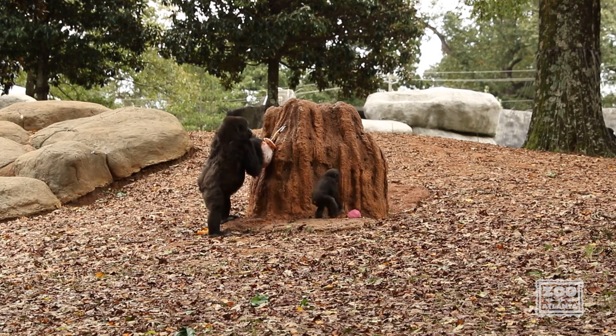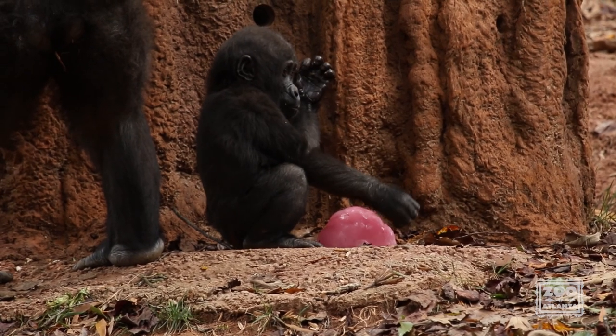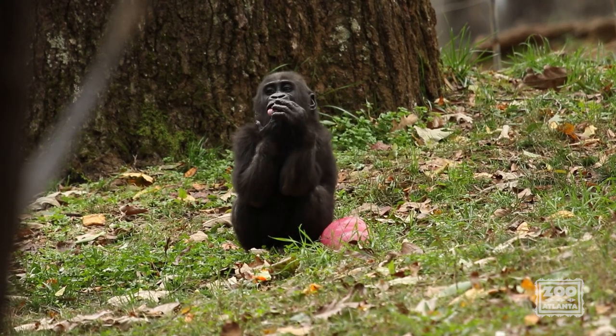Everyone's favorite little gorilla, Floyd, was able to join in on the fun and got a piece of pumpkin ice treat for himself as well. His technique was a little bit different as he used it as a drum and then licked the melted juice off his hands.